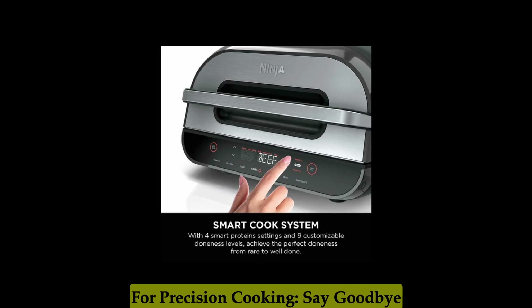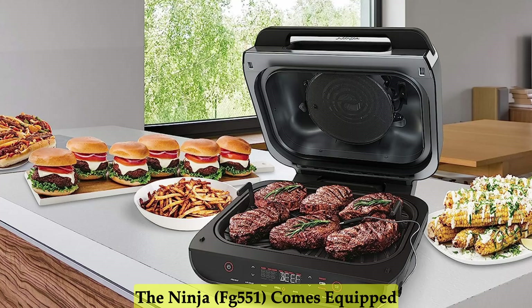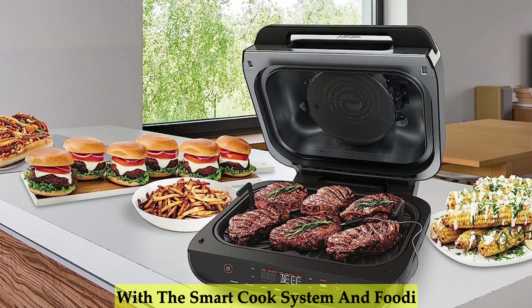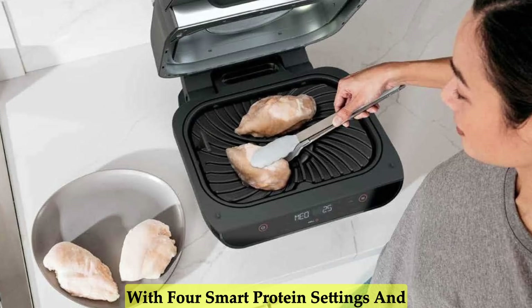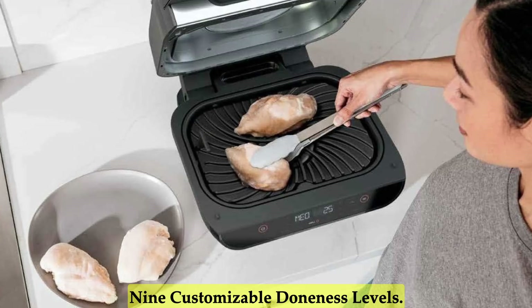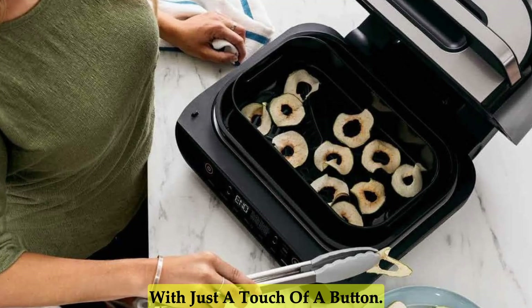Smart Cook System and Thermometer for Precision Cooking. Say goodbye to guesswork and undercooking. The Ninja comes equipped with the smart cook system and Foodi Smart Thermometer, providing you with 4 smart protein settings and 9 customizable doneness levels. Achieve the perfect level of doneness, from rare to well done, with just a touch of a button.